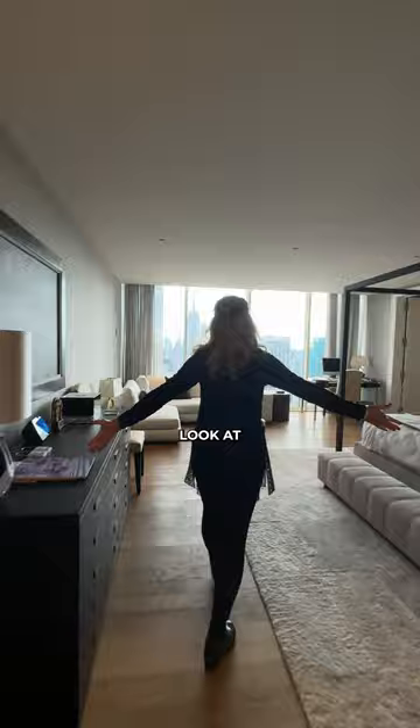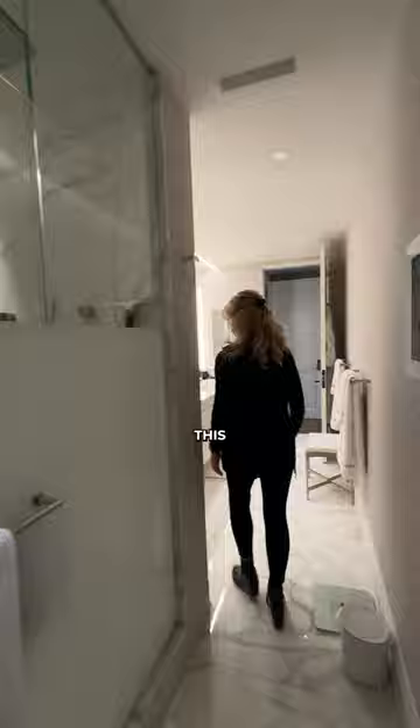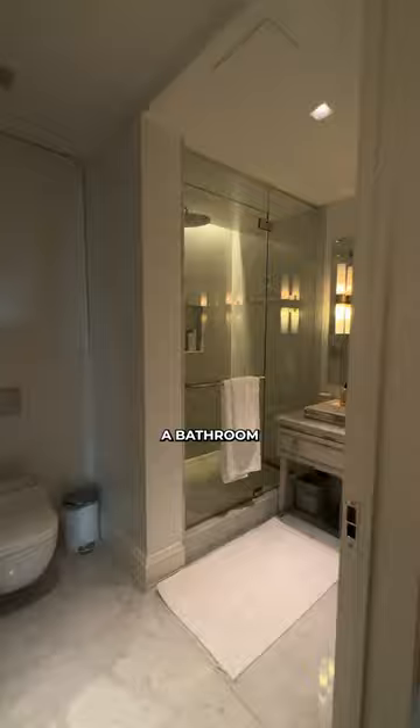You have the walk-in closet with a window, and a beautiful ensuite bathroom. There is also a bathroom for the second bedroom. And here is the third and last bedroom with an ensuite bathroom — humongous, with a view of the Empire State Building.